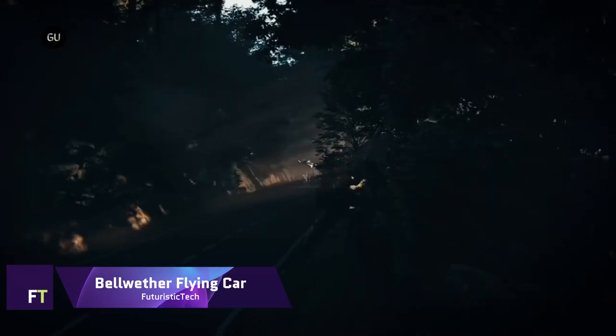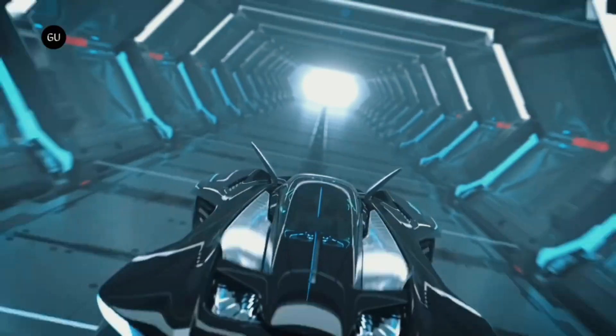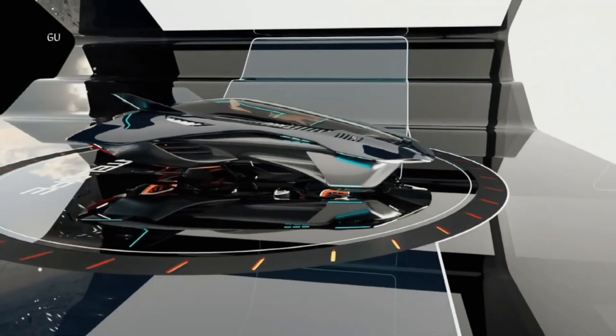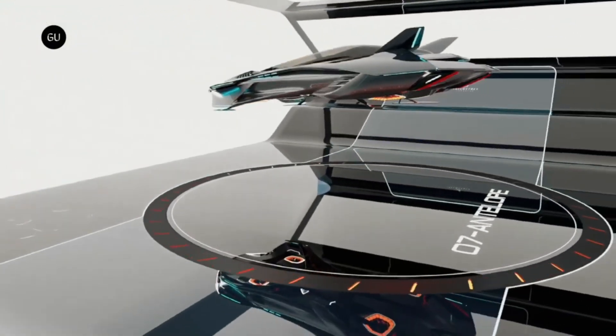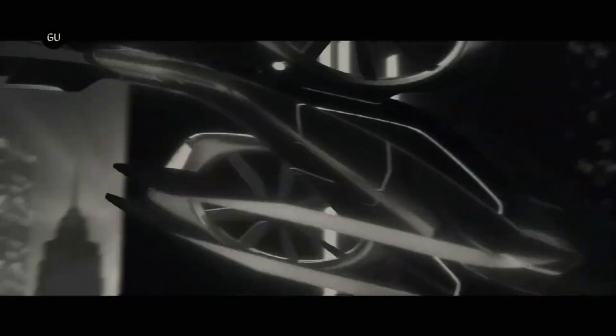Bellwether Flying Car: Voler, the bellwether flying car, is an example of a novel kind of electric vertical takeoff and landing aircraft perfect for city skies. Its wingless lifting body and concealed propulsion mechanism make it eco-friendly and suitable for use in urban areas. The third generation Voler, the Oryx, has a small profile and features improved airframe design and flight control technologies.